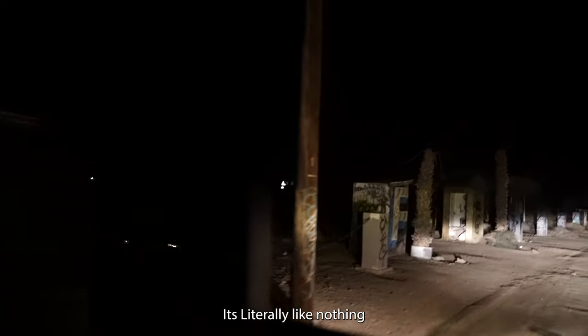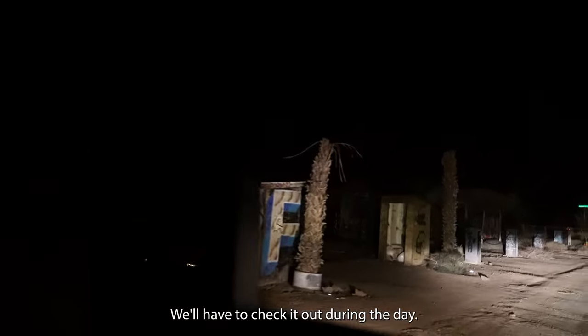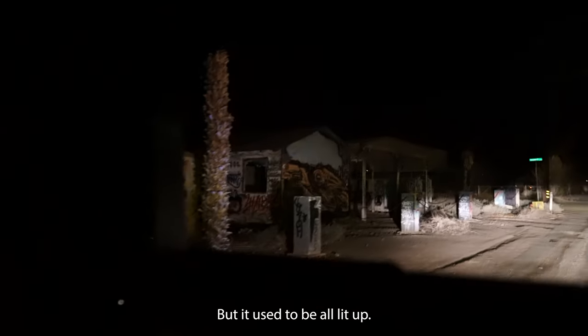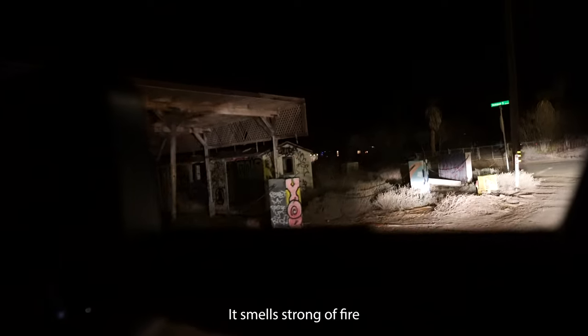It's literally like nothing now. We'll have to check it out during the day, but it used to be all lit up. It smells like something strong and like fire.